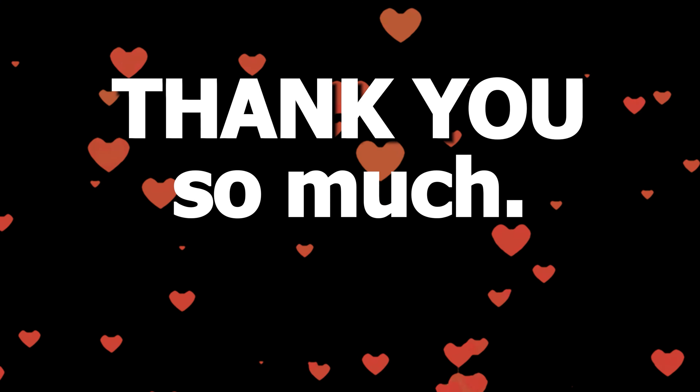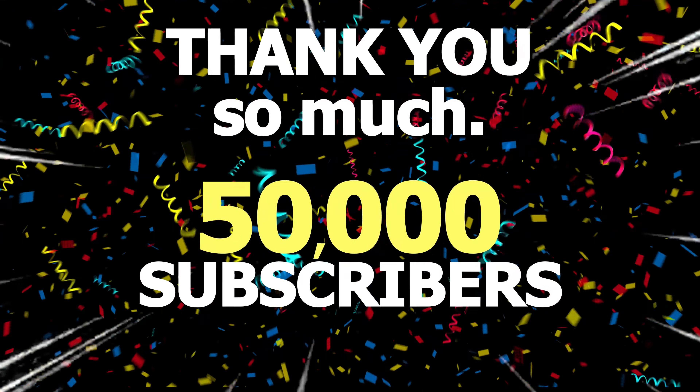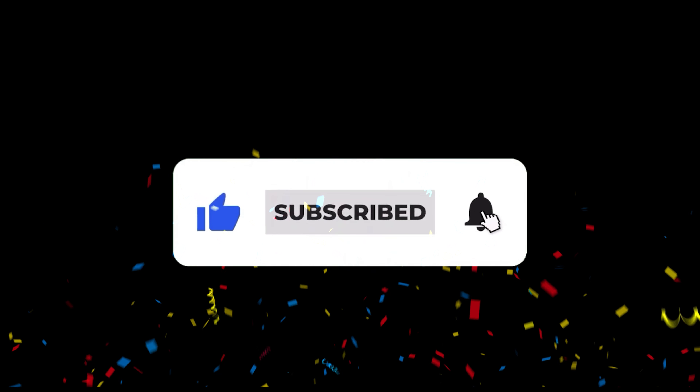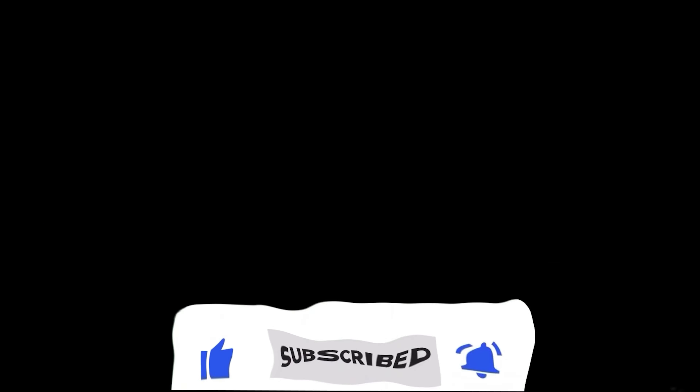Thank you so much for getting me to 50,000 subscribers here on my clips channel. If you want to support, please press that subscribe button. Let's get to 60,000 subscribers next. Thank you.